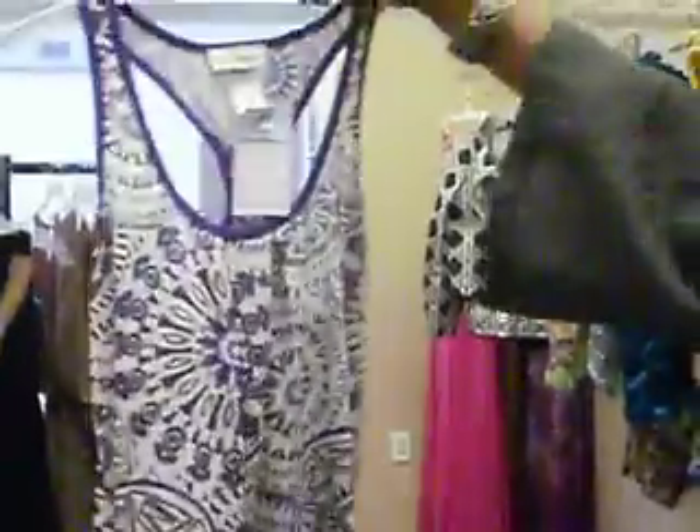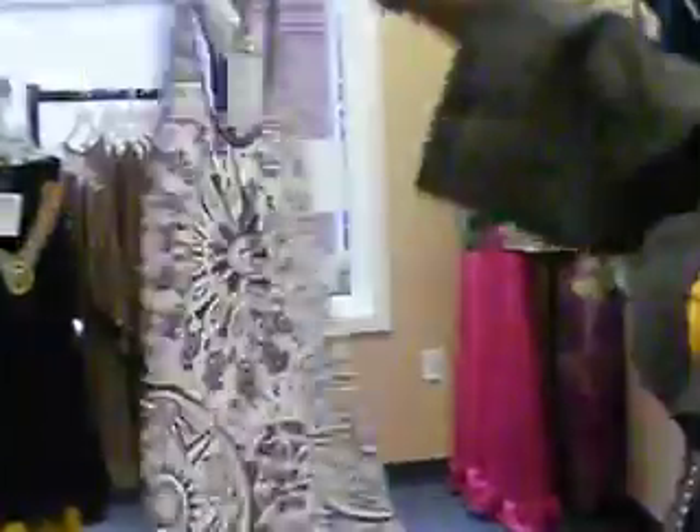This is another shirt that we just ordered and just got in. It's really cute — it could be worn as a dress or a shirt. Like, if you're really short, it could be a dress. And it has this little panel in the back. $29.97.